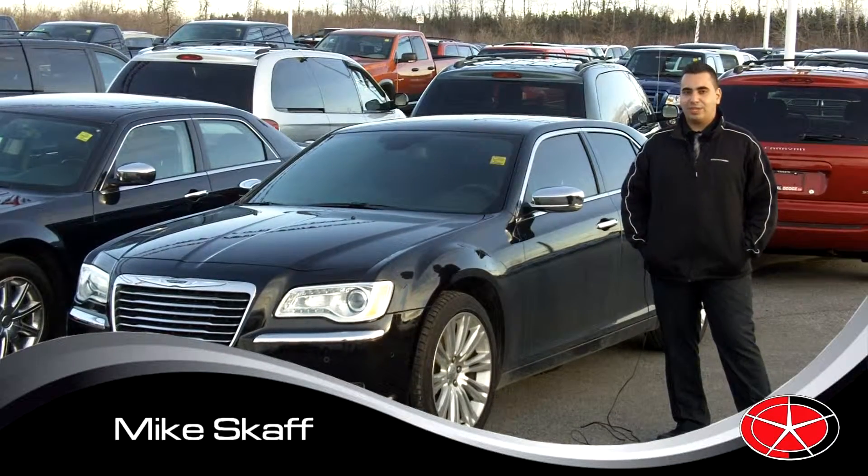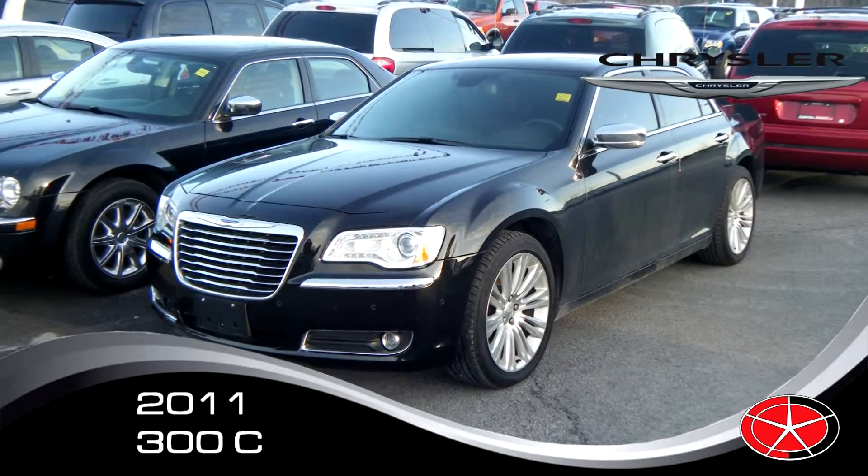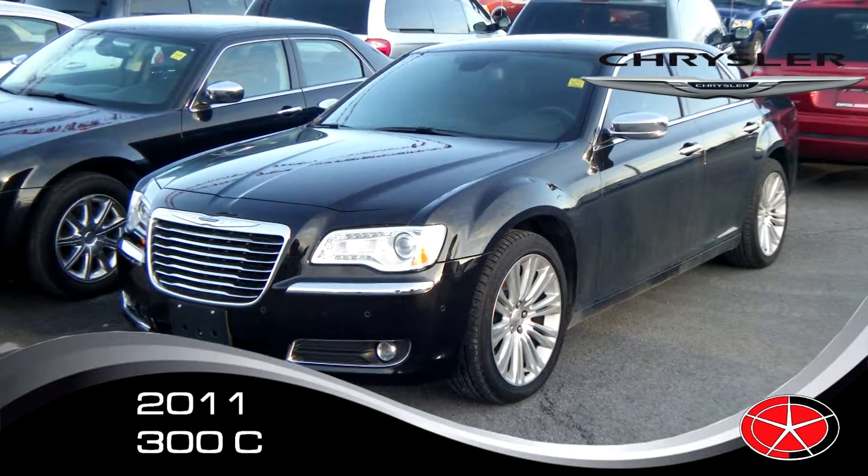Hey, we're here at Capital Dodge. I'm Michael Scaff. I'm here to show you the newly designed 2011 Chrysler 300.